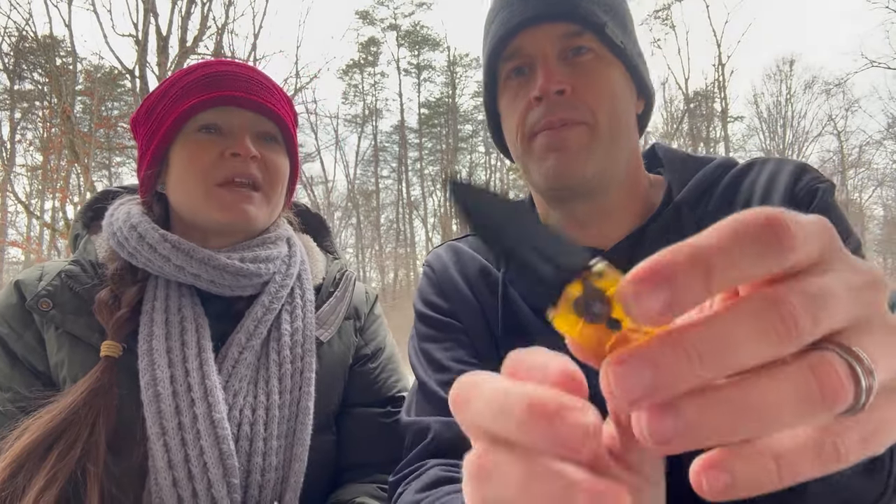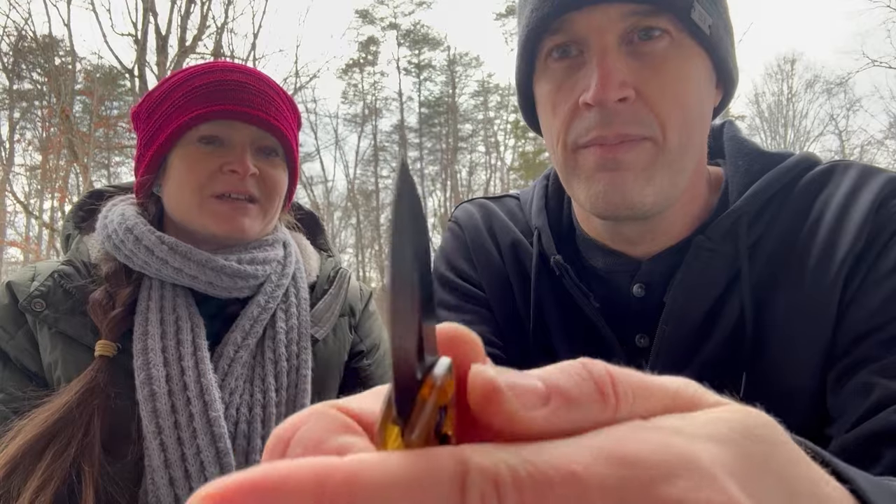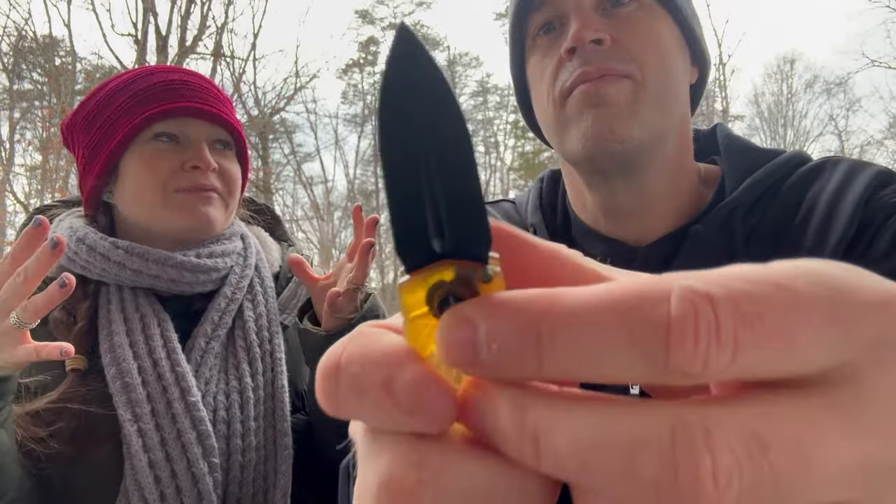Every time one of us says 'cool,' the other says 'sweet' back. We're trying not to say those words — we've already said them about 20 times. Anyway, back to the knife — the Kiku. The blade is a dagger style, kind of like a spear point, which is funny because an eight-year-old designed it but it has one of the most aggressive blade shapes. It's not double-edged though.